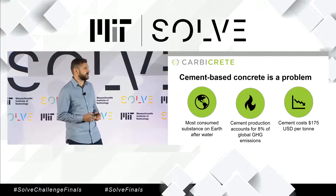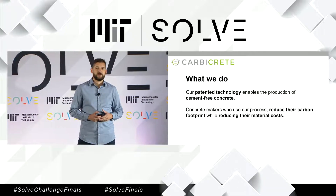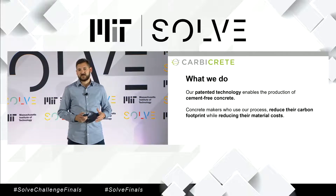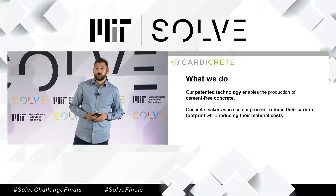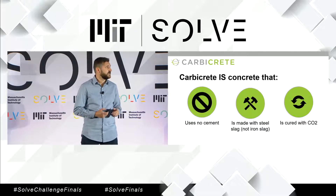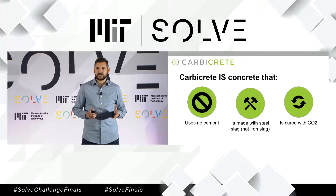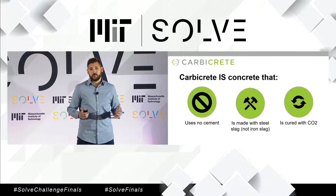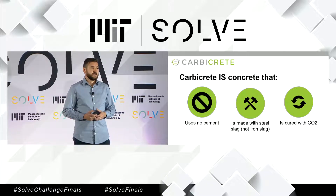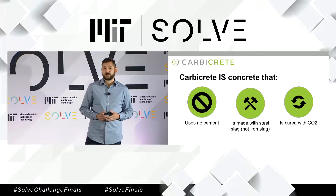This is where Carbicrete comes in. What we've done is we've devised a way for concrete makers to make high-quality precast concrete in a way that uses no cement at all. Basically, we replace cement in the concrete mix with something called steel slag. Steel slag is a by-product of the steel-making process. It's very abundant, and it's unwanted — in fact, steel companies pay handlers to remove steel slag from their production facilities.